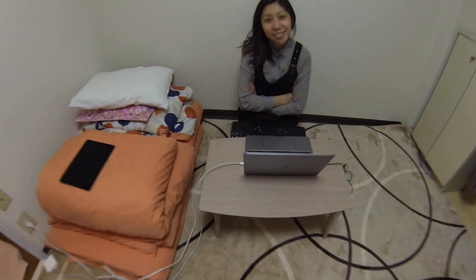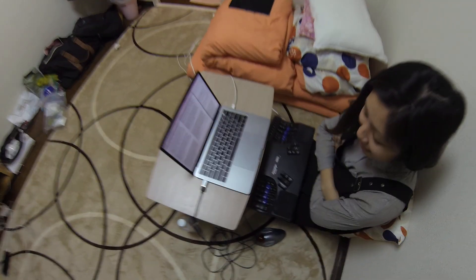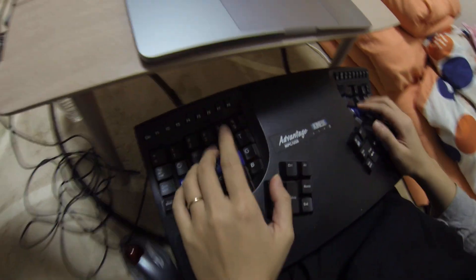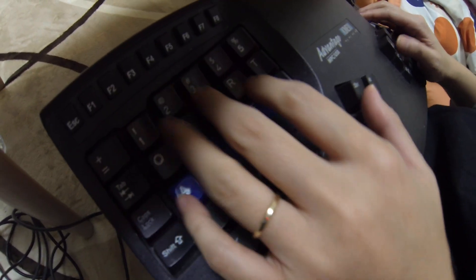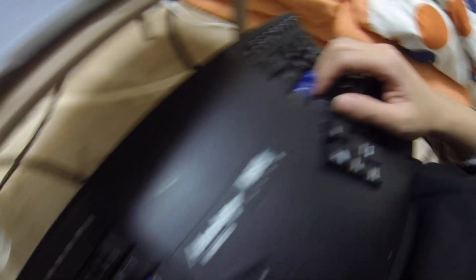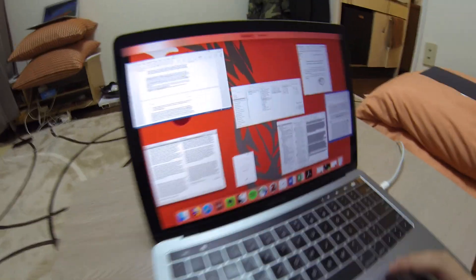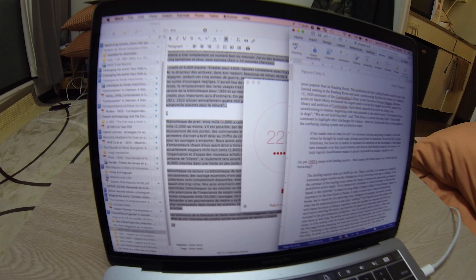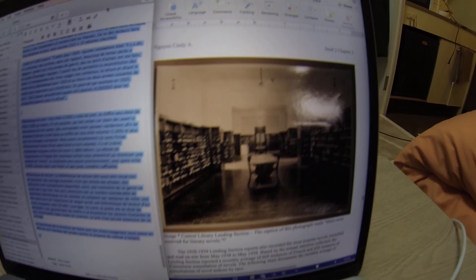Here's Cindy at her nice standing and sitting desk. Check out this epic keyboard she has — it's the most uber ergonomic keyboard. She got it about six years ago to relieve her carpal tunnel. She's doing epic work for her dissertation, adding research and compiling stuff in Zotero.